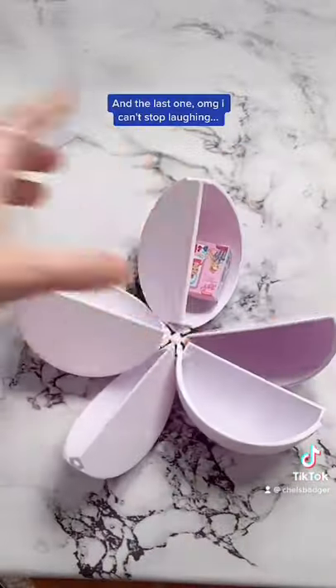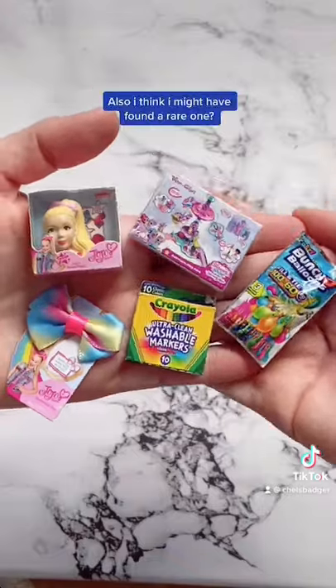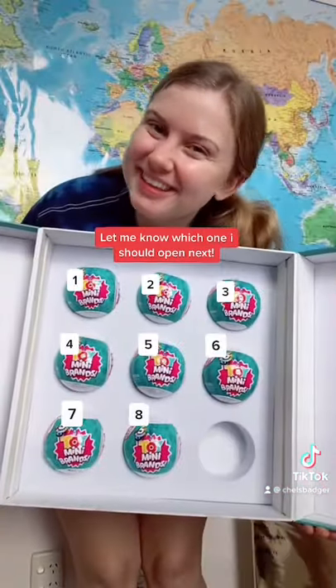And the last one — I can't stop laughing — it's a JoJo doll, this is so cute. Also, I think I might have found a rare one, let me know which one I should open up next. See you next time.